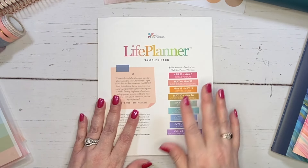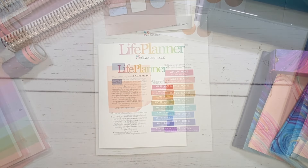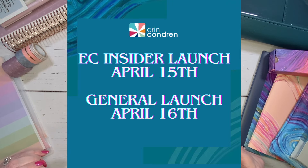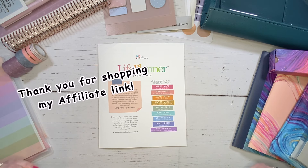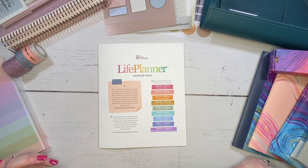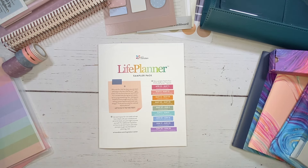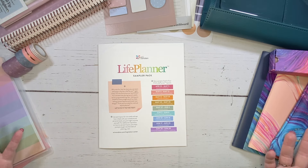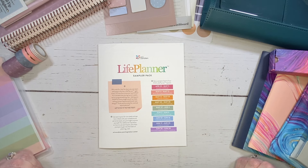Definitely pick up your life planners that first week of the launch. EC Insider launch is April 15th and the general launch is April 16th. I am an affiliate of Erin Condren — I greatly appreciate when you use my affiliate link, which is down below in the description. Thank you so much to those of you who have already used it. By using my link, I was able to be chosen to share all of these items with you, which allows you to do your shopping early. Ask me any questions and I will be happy to answer them.